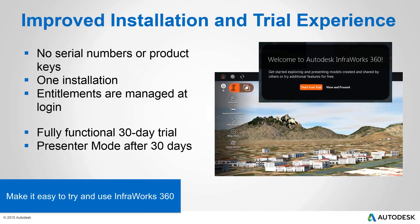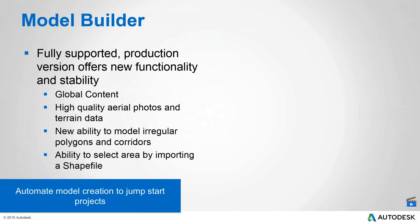InfraWorks 360 updates include fully supported versions and new functionality. You can go anywhere in the world and grab 2D aerial photography, high quality aerial photos, terrain data, and also the ability to model irregular polygons in terms of the area you want to select in the model builder. You can also bring in shape files to define your model builder area. In the past you could only draw a rectangle to generate an area, but now you can use a polyline.